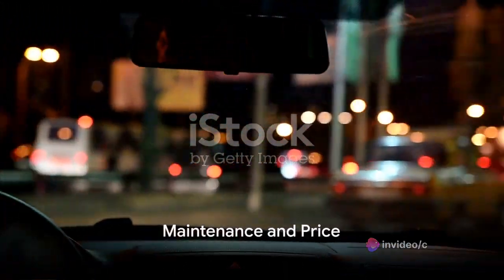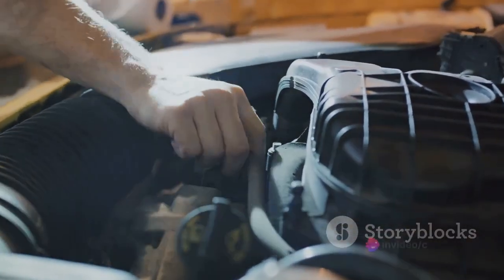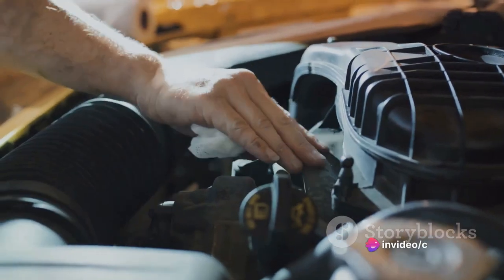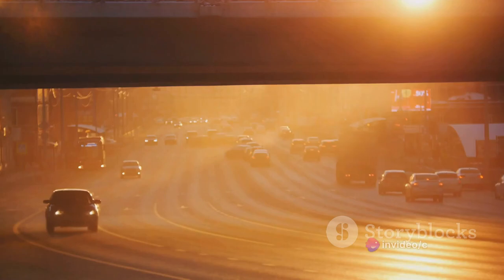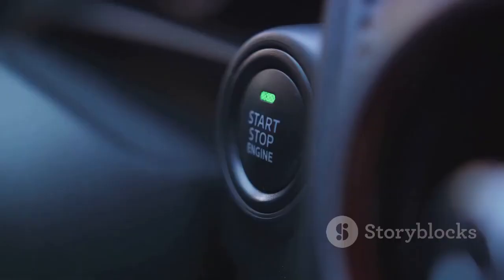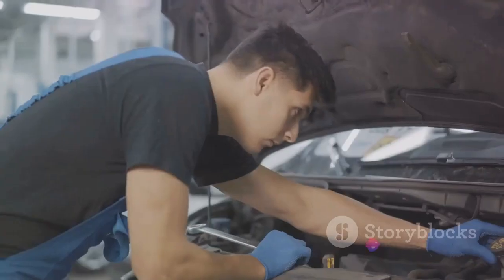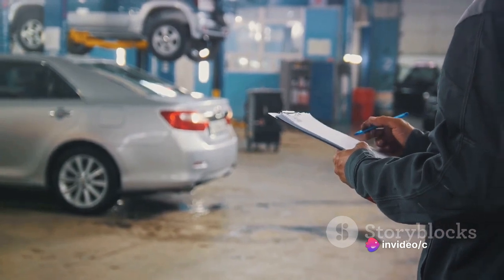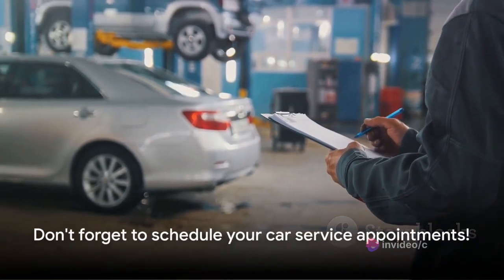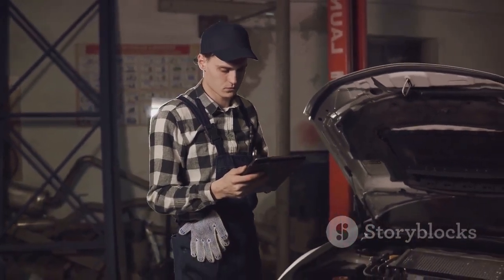Lastly, we will discuss the maintenance and price of the Ford Edge. Maintenance is a crucial aspect of vehicle ownership — it's like a regular health check-up for your car, ensuring it stays in top-notch condition for as long as possible. The Ford Edge comes with an impressive maintenance schedule. The manufacturer recommends routine service every 7,000 to 10,000 miles, including an oil change, tire rotation, and a general inspection of the vehicle's various systems. And don't worry about forgetting your service intervals — the Edge's intelligence system will remind you when it's time for a check-up.